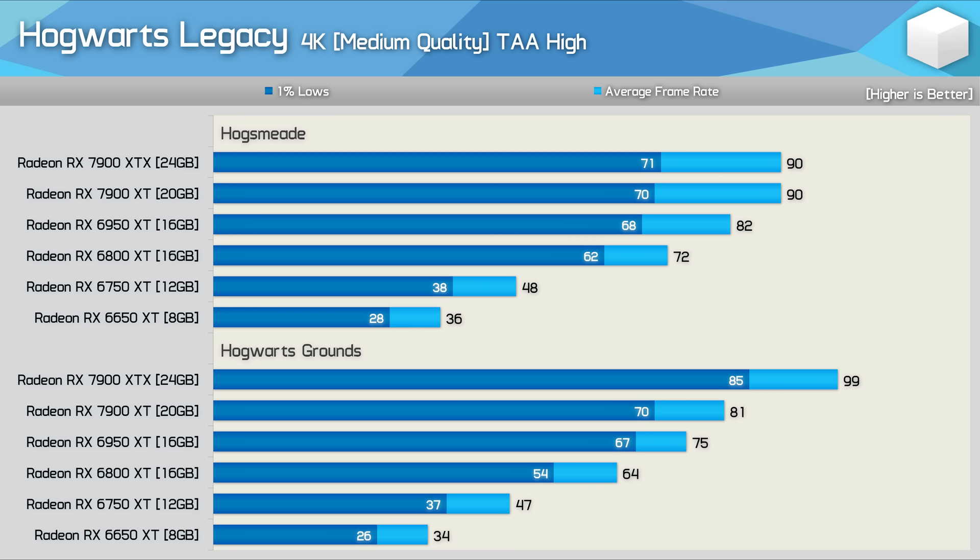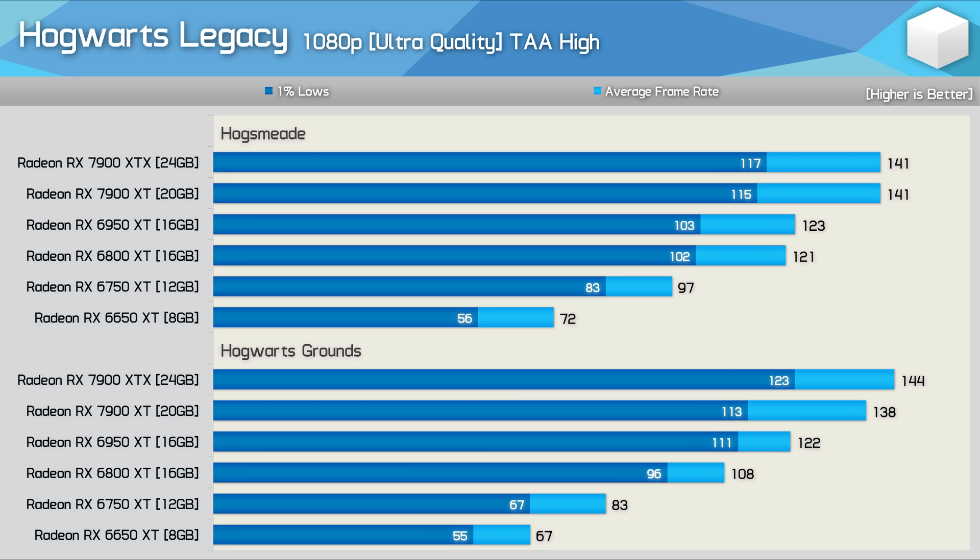At 4K there's very little difference between the two test locations, with only the 7900 XTX being performance-limited in the Hogsmeade benchmark. Some Radeon GPUs performed better in Hogsmeade: the 6800 XT, 6950 XT, and 7900 XT all delivered higher frame rates there, and the 7900 XT would likely have as well if it weren't CPU limited.